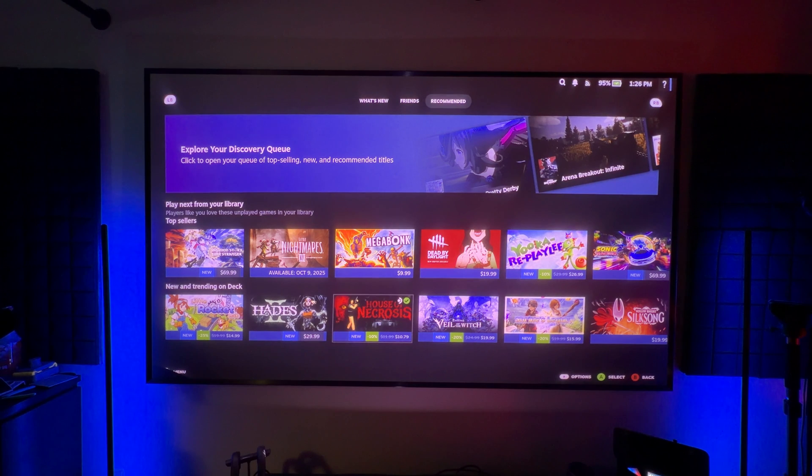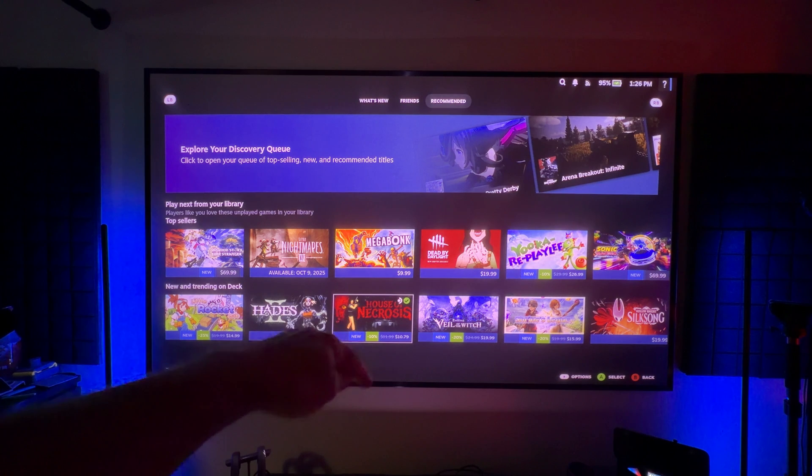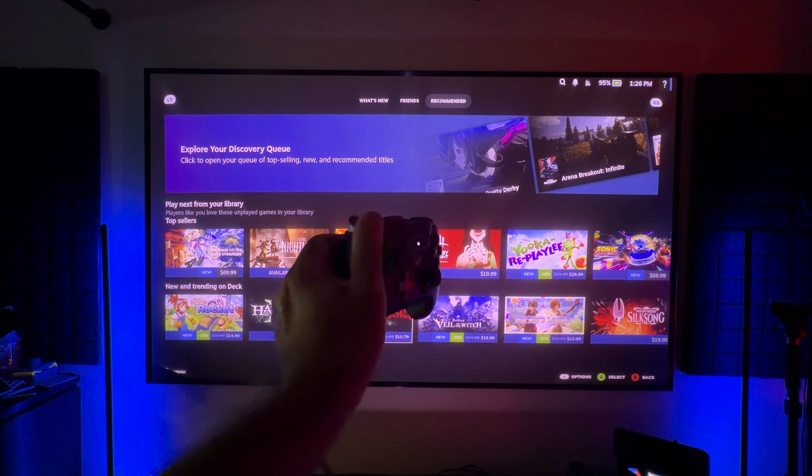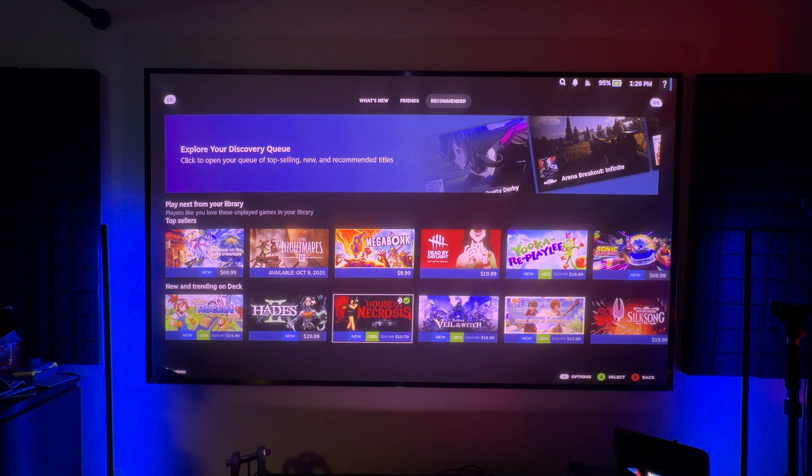This docking station solution for your Steam Deck really, literally transforms the game. What you see is a 120-inch ultra-short throw ALR screen in my studio with a projector. On the side, you can see the actual dock with my Steam Deck inside it. I'm controlling everything through a Bluetooth remote. It takes the large screen gameplay and expands it massively. It also keeps the Steam Deck fully charged and expands your storage capacity.